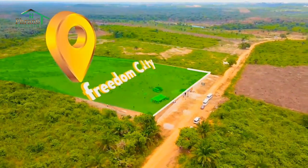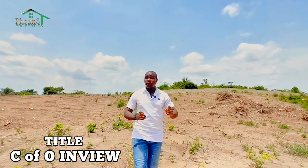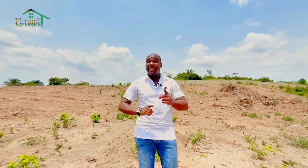But guess what? The C of O of this particular estate is currently in progress and the file number is already out. Now, once the C of O is approved, for those of you who are sleeping on this offer — currently selling for 4.5 million — once the C of O is out, I am telling you for free that you will be getting it here for 30 million, because that is what C of O land is currently selling for within this vicinity. So if you have not come into this beautiful estate, this is actually the right time that you need to invest here in Freedom City Estate.